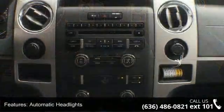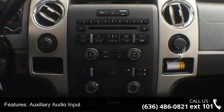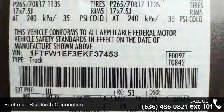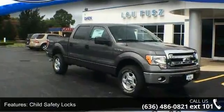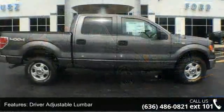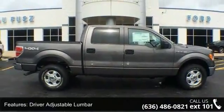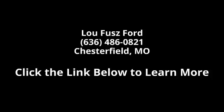A test drive is waiting for you. Call now to schedule an appointment at our dealership. The Ford F-150 XLT.